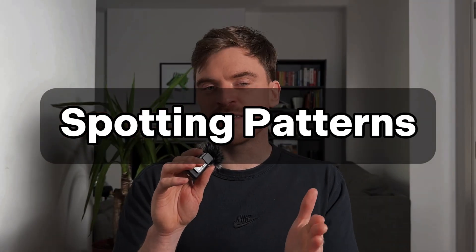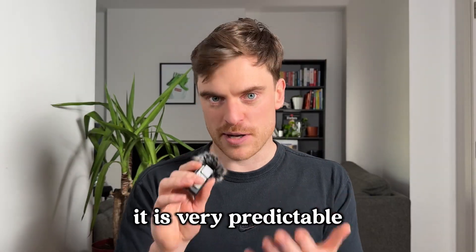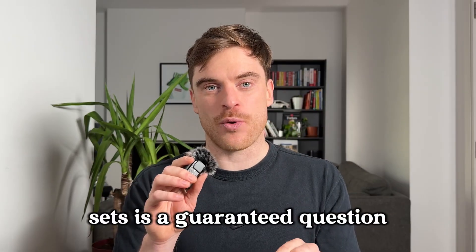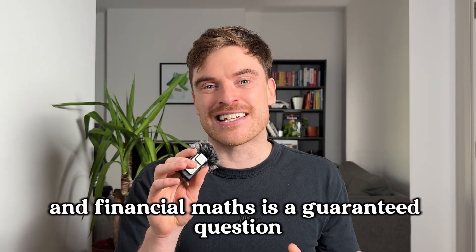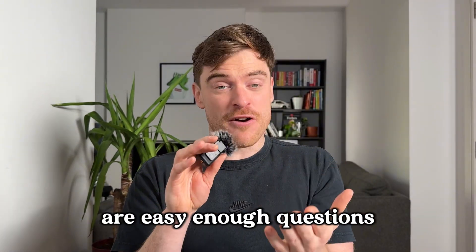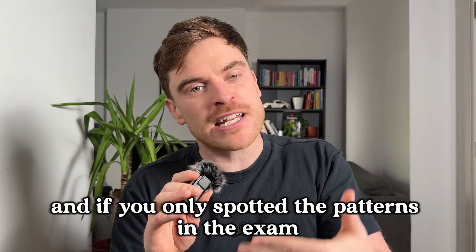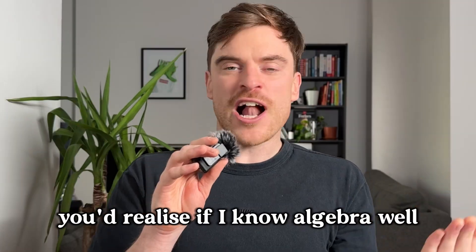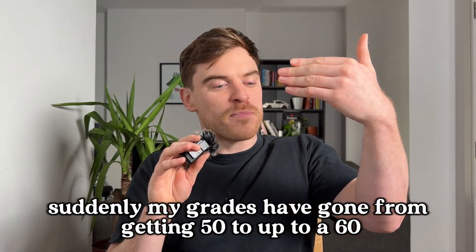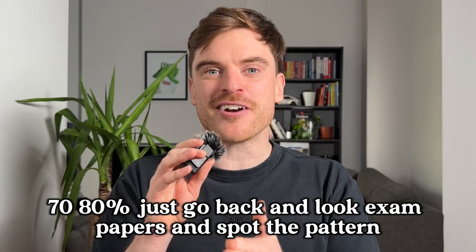So patterns — they don't tell you this in school, but the JC runs in patterns. It is very predictable. Area and volume is a guaranteed question. Sets is a guaranteed question. And financial maths is a guaranteed question. Those three things alone are easy enough questions, all built off your basic understanding of algebra. If you spotted the patterns in the exam, you'd realise: if I know algebra well, I can get those three topics really well. Suddenly my grades have gone from 50% up to 60%, 70%, 80%. So just go back and look at exam papers and spot the pattern.